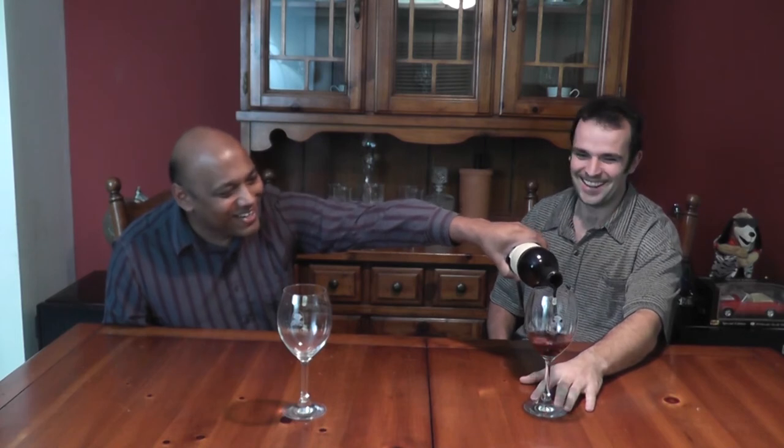We're going to go ahead and pour it and see what this is all about. I'll be the gentleman pouring here — and I'll be a gentleman myself and pour twice the amount. All right, let's do the nose real quick and see what that's all about. Swirling it now.